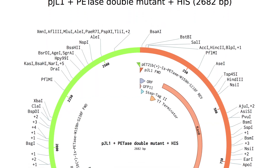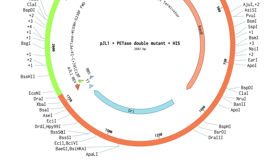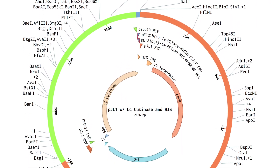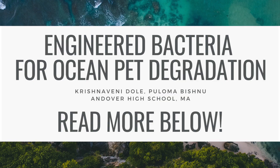In order to express the enzyme, we have designed a plasmid that we would express either in cells or in a cell-free system. We also plan to experiment with leaf compost cutanase, another enzyme, in order to determine which is most efficient. Thank you for listening, and we hope you'll read more.